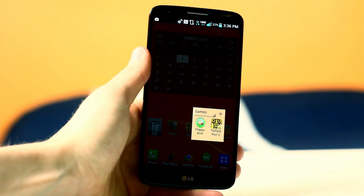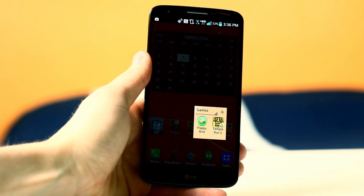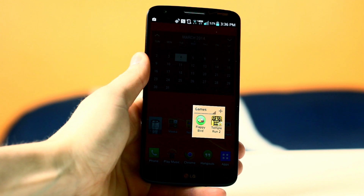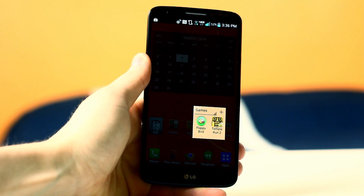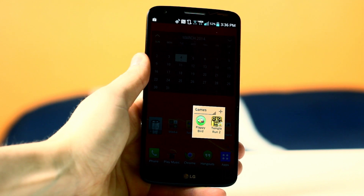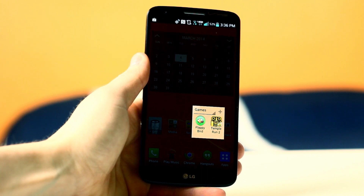Gaming is definitely one area that I don't do enough of. I only have two games on my phone: Flappy Bird and Temple Run 2. I was playing Flappy Bird for a while but it's kind of grown old, just like Temple Run, but every once in a while when I'm somewhere with no internet connection and need to pass the time, I'll jump on one of those games. If you guys are big gamers, feel free to recommend a game or two you think I should check out — be sure to let me know down below in a comment.